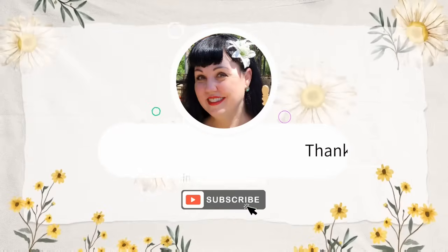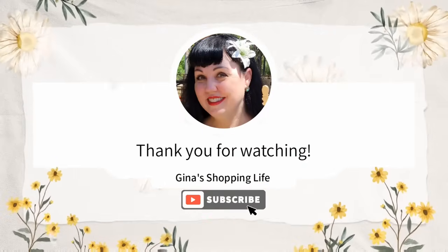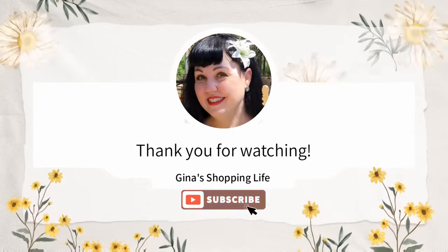Thank you so much for coming along to Sam's Club with me today. Thank you again for your time and for watching. Take care, and I will talk to you later.